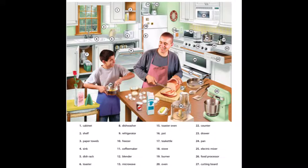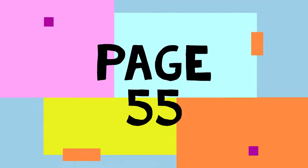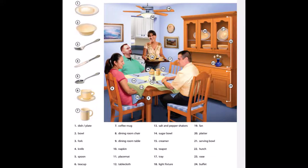Page 55. A Dining Area. 1. Dish. 2. Bowl. 3. Fork. 4. Knife. 5. Spoon.